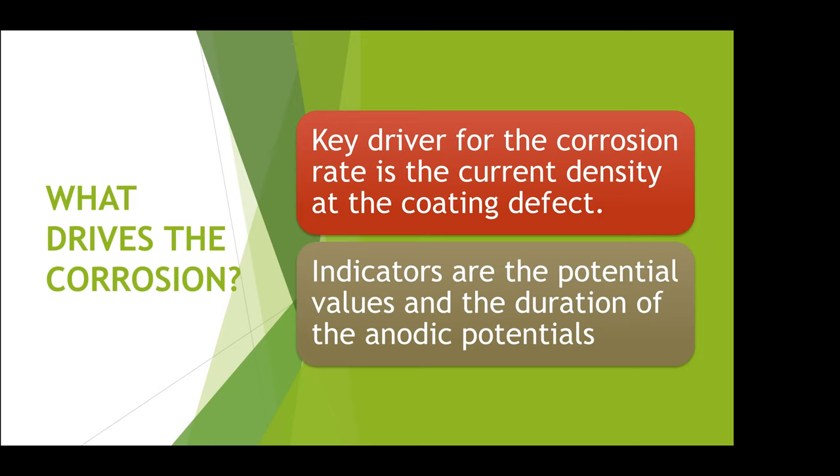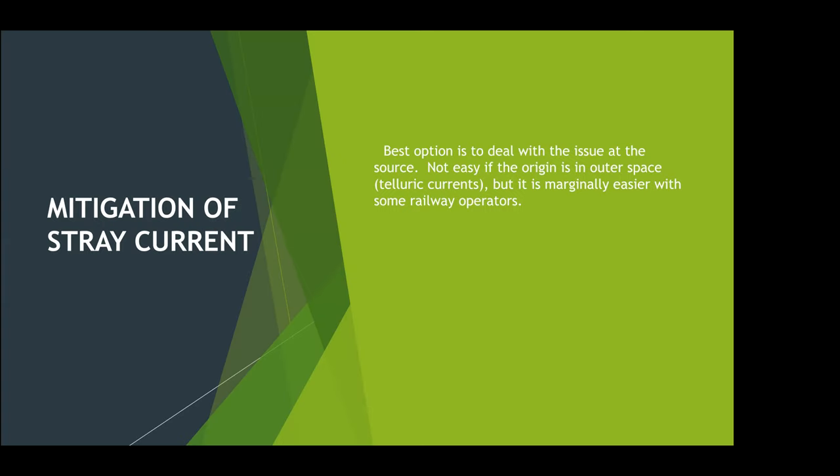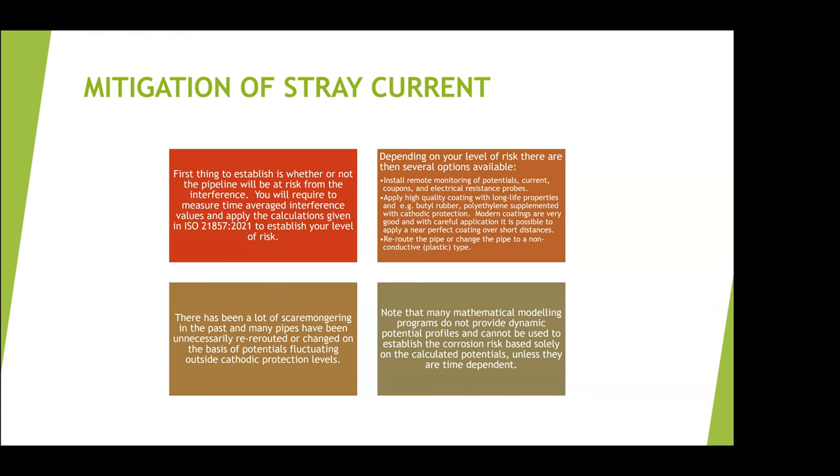So what are the best options to stop the stray currents? It's always better to try and mitigate a problem at source rather than being a victim. If it's the sun causing you a problem that's not so easy, but it is marginally easier with some other operators — you can perhaps at least go and reason with them, particularly now that we have a standard that explains it more clearly and gives them every option to follow it through.